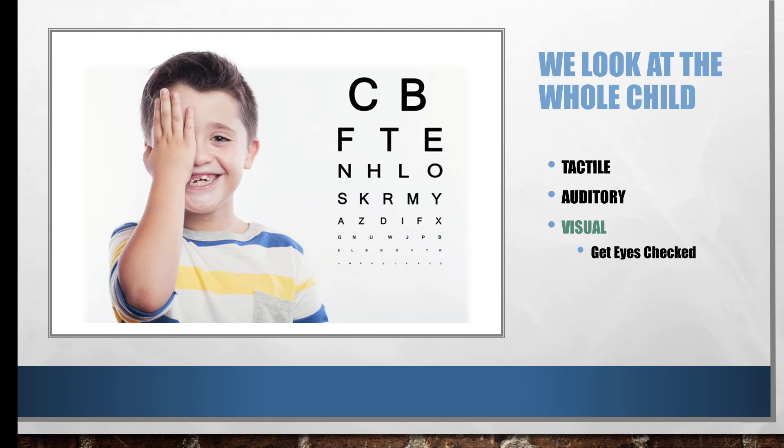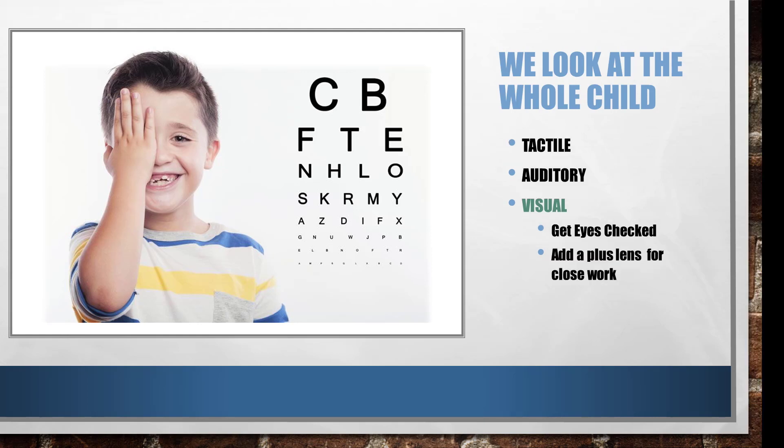One eye doctor I work with said it would be a really good idea to add just a little plus lens — like a 0.5 plus lens — to take some stress off the eyes for young children. Because they're naturally a little farsighted, if you put those plus lenses on for a kindergarten child just when they're doing close-up work, it really takes that stress off.